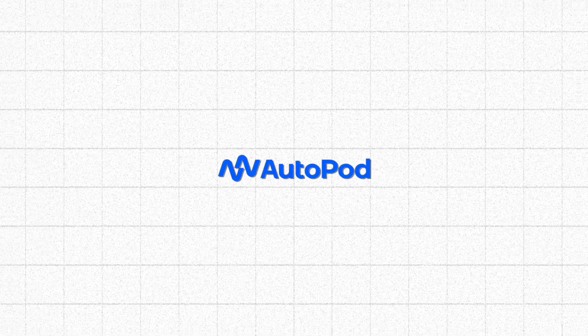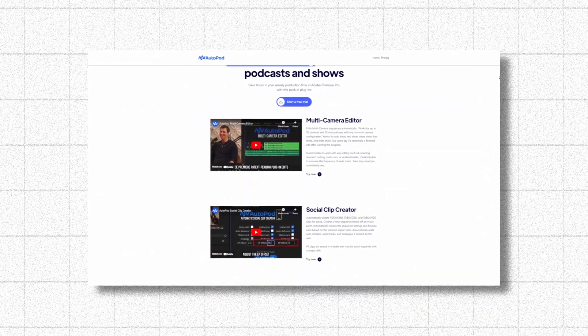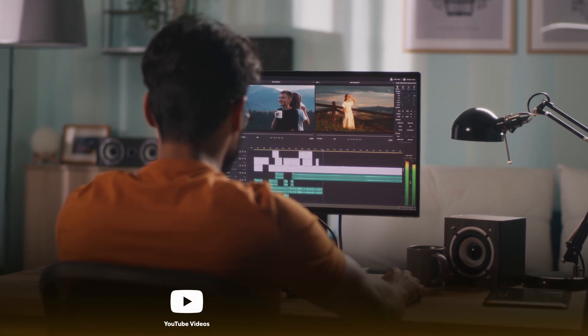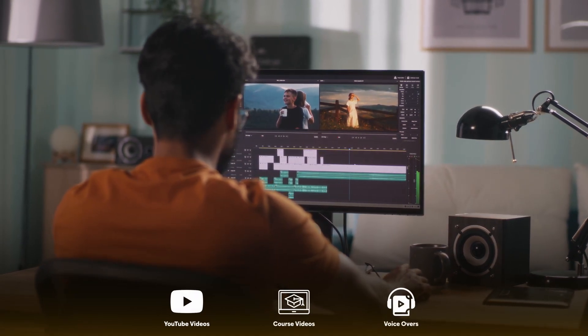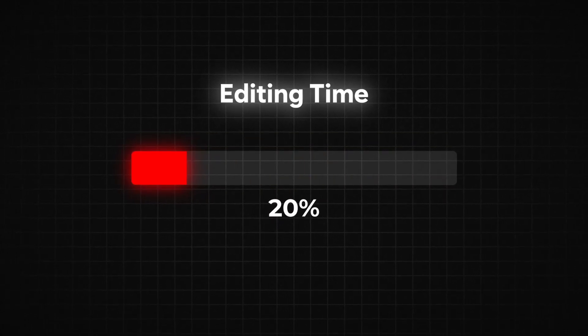One of the most game-changing tools that I've come across recently is called Autopod. This software automates the editing process for raw videos and podcasts. Previously I would spend a significant amount of time manually editing YouTube videos, course videos, and even audiobook voiceovers, but Autopod has reduced my editing time by around 70-80% for these things, saving me valuable hours on almost every project.